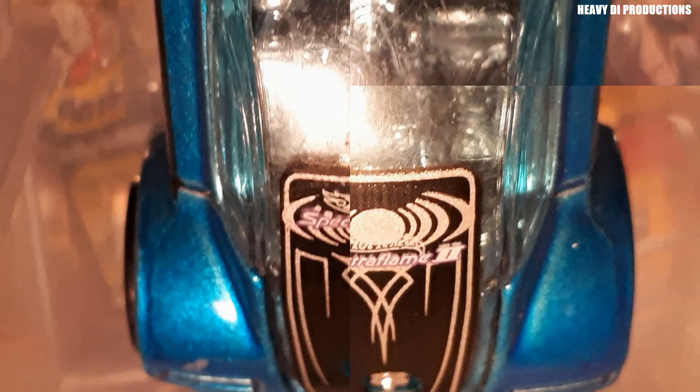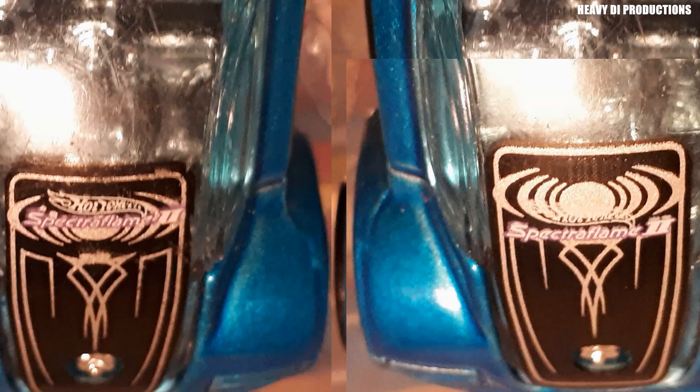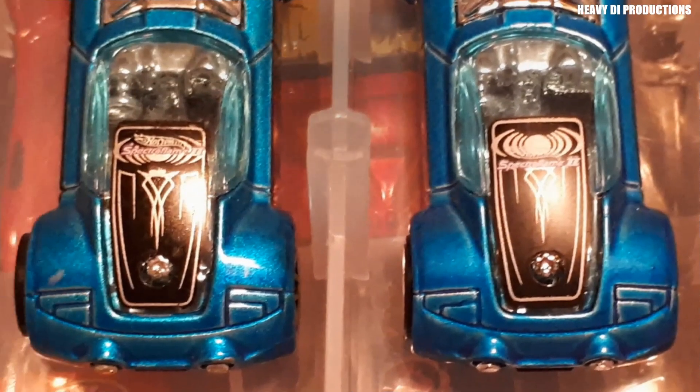It's funny that these two Hot Wheels Ballistics cars are Spectroflames too, but with different tampons. If you know why, tell us in the comment section.